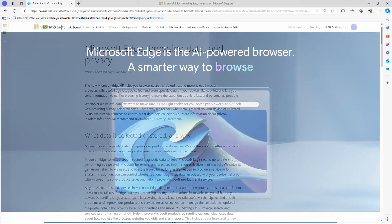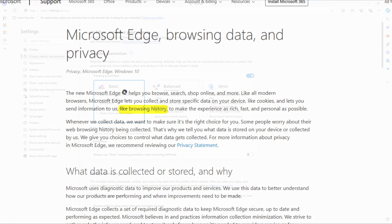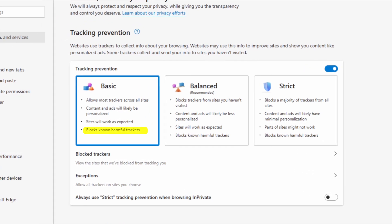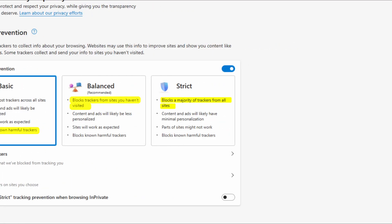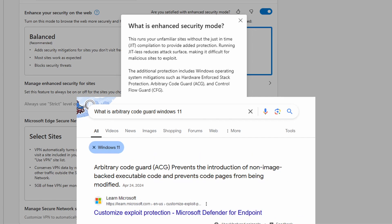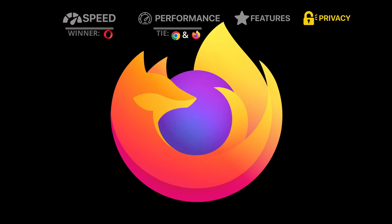Lastly, we have Edge. Similar to Chrome, Edge collects user data like browser history, cookies, and other personal information. For privacy features, it has Tracking Prevention with three levels: Basic, which blocks only harmful trackers; Balanced, which blocks trackers on websites you haven't visited; and Strict, which blocks trackers on all websites. It also has Enhanced Security, which disables just-in-time compilation and enables hardware-enforced stack protection and arbitrary code guard. For the winner of this category, I'm going with Firefox, as it collects the least user data out of all the browsers tested.